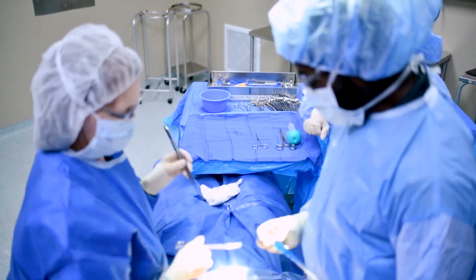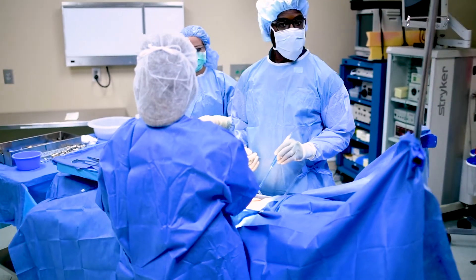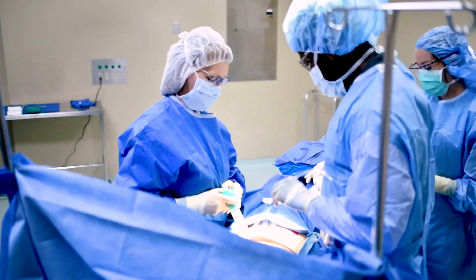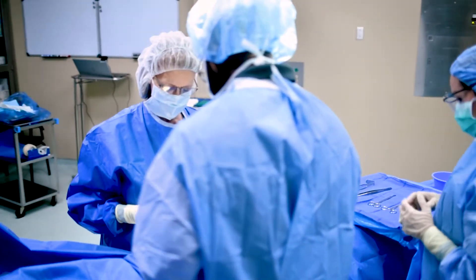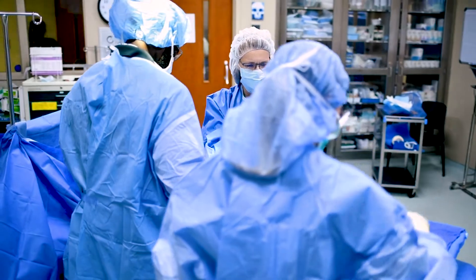Within the program you will have the opportunity to earn a nationally recognized certification in surgical technology. Now this is a fast-paced program, extremely exciting and very rewarding. Job demands continue to be high with great flexibility. You will discover just how important and valuable the surgical technologist is in today's operating room.